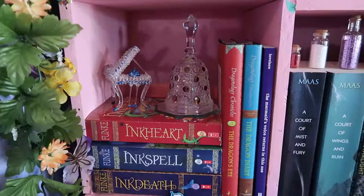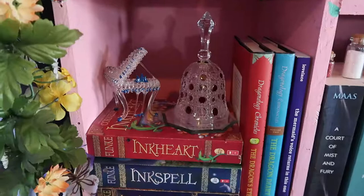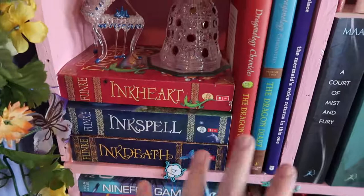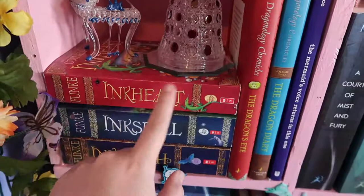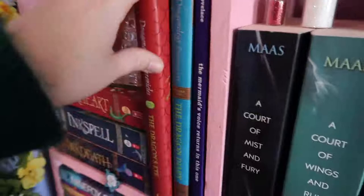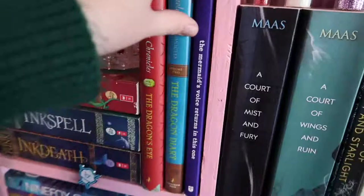Then we have my red, blue, and purple bookshelf. It's decorated with a blown glass piano and a glass bell, both inherited from my grandma — she had a big collection of blown glass and bells of various kinds. This is the Inkheart trilogy, which was very popular around ten years ago. It's a kind of portal fantasy where, when a certain man reads books aloud, the characters come out of the books — very interesting. Then the first two books of the Dragon Chronicles, which are middle grade with cool dragons. And The Mermaid's Voice Returns by Amanda Lovelace, another from that same author.